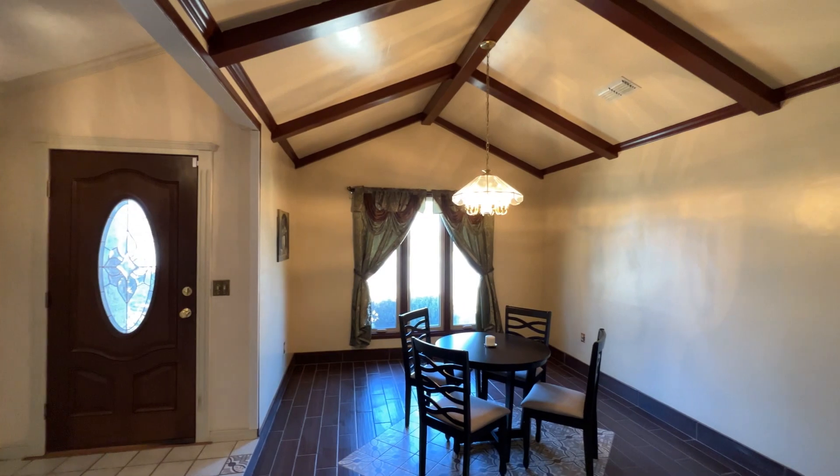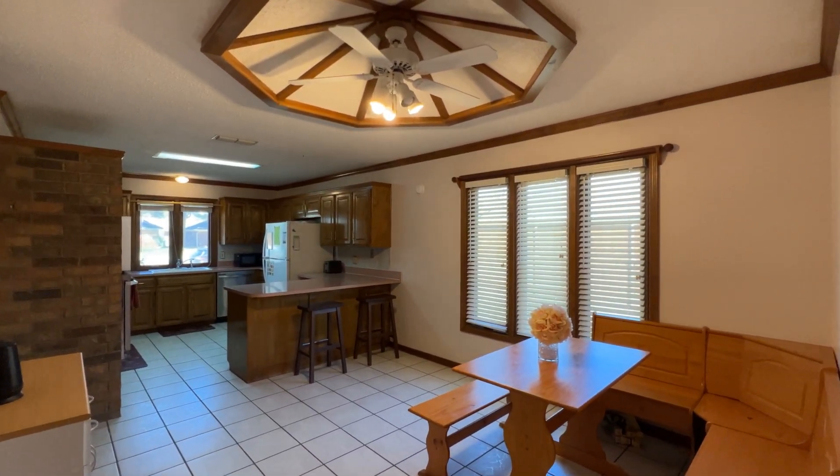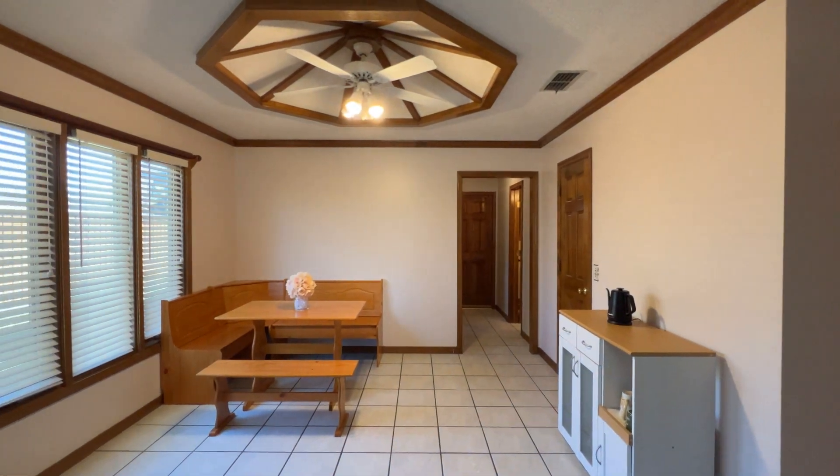Entertain in the large formal dining and the spacious kitchen with breakfast area. There's even a walk-in pantry and a convenient half bath.